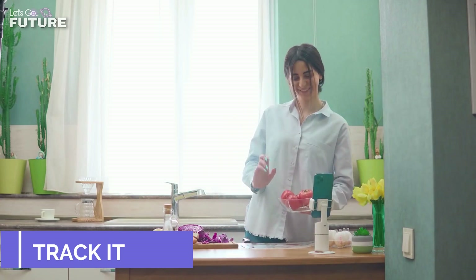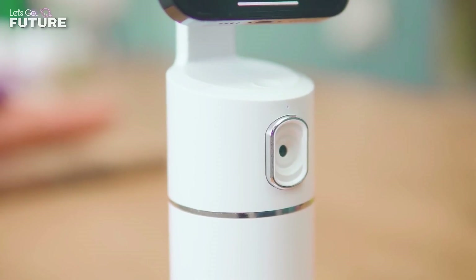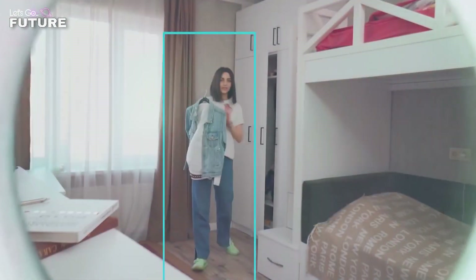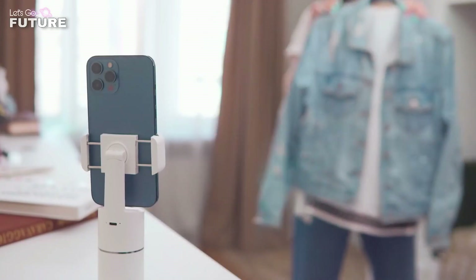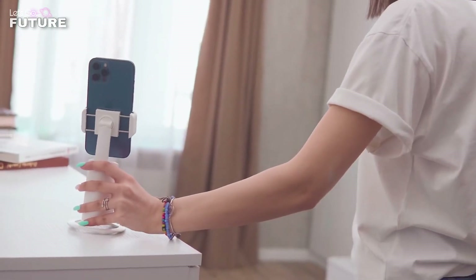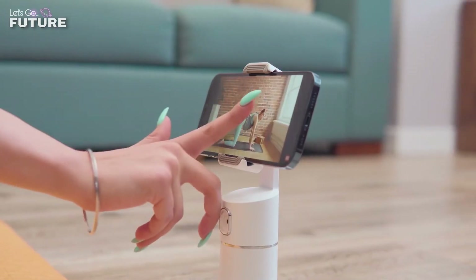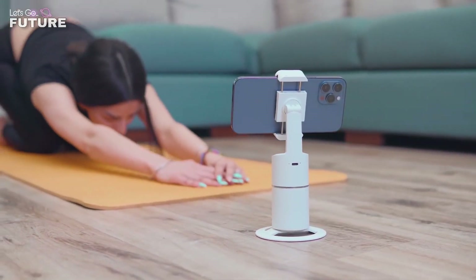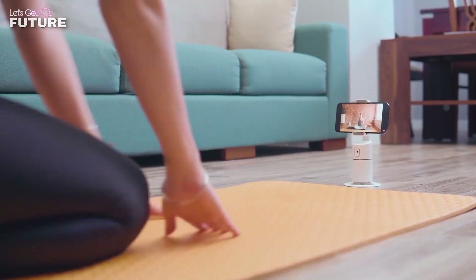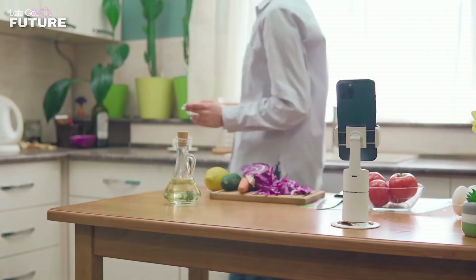Track it — here is a smartphone tripod with body tracking. During operation, it tracks your movements and rotates your phone so that the screen is always pointing at you. Track it will be an indispensable assistant for bloggers and people who play sports or record cooking video tutorials. The device doesn't need Wi-Fi, Bluetooth, or even special applications to work. The price starts from $39.